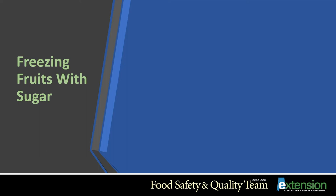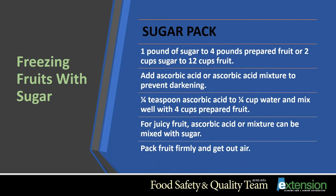When freezing fruits with sugar, most fruits need about one pound of sugar to four pounds of prepared fruit, or about two cups of sugar to 12 cups of fruit. When freezing cut strawberries, peaches, apples, or pears, add ascorbic acid or ascorbic acid mixture to the sugar to help prevent darkening. Or you can add a fourth teaspoon of ascorbic acid to a fourth cup of water, mix well with about four cups of prepared fruit, and then add two-thirds cup sugar. Pack the fruit firmly to remove as much air as possible, since air tends to dry out frozen food. Allow about half an inch of headspace for sugar packs in pint or quart containers.